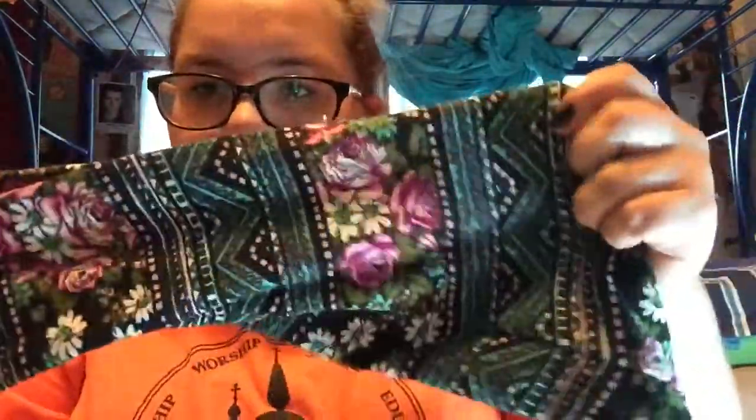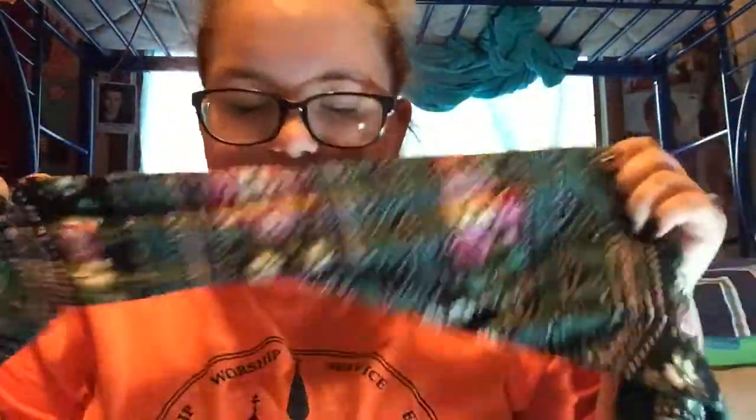And then I have another pair of leggings. They have like a floral slash tribal print design. These are from JCPenney — all the leggings I buy are from JCPenney unless I say otherwise.